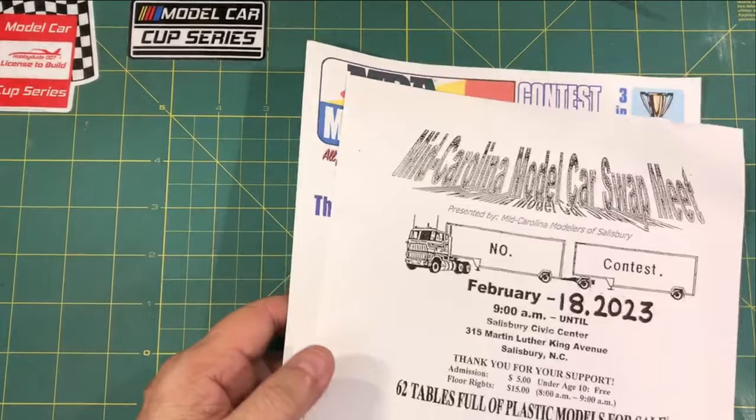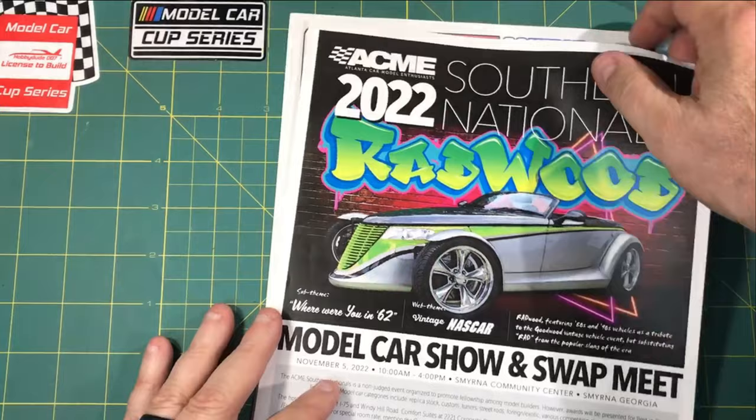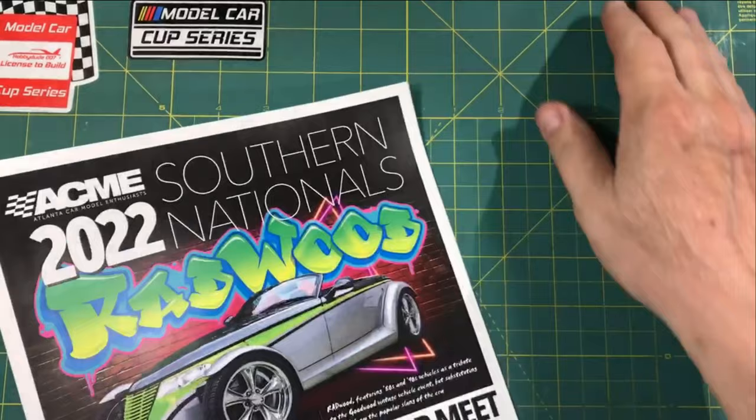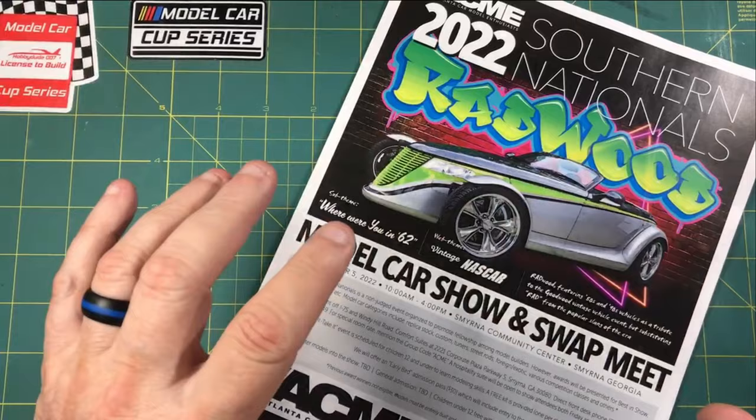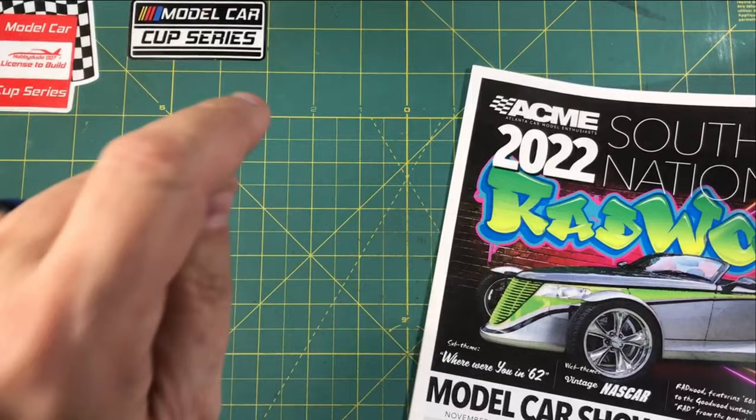That covers what I've got right now, guys. Thanks for sticking around. If any of you have other events in the southeast that I didn't list or maybe don't know about, let me know. I love going to these things and I love covering them. I go to shows every now and then just for the fellowship and the shopping. Be sure to put it in the comments section down below.